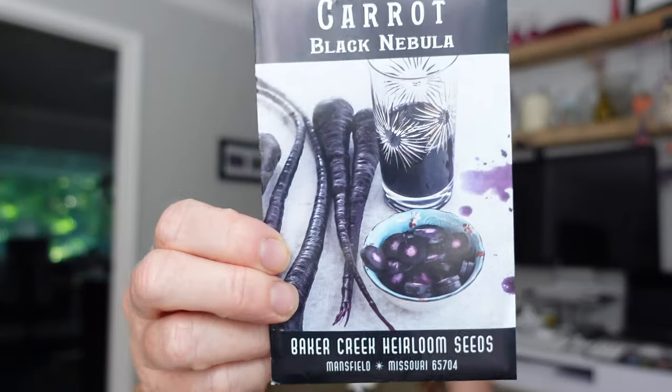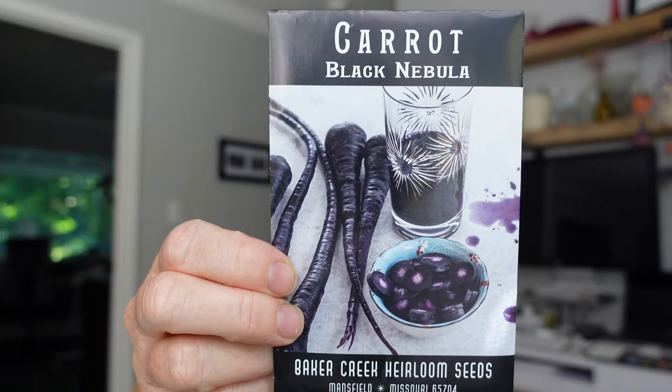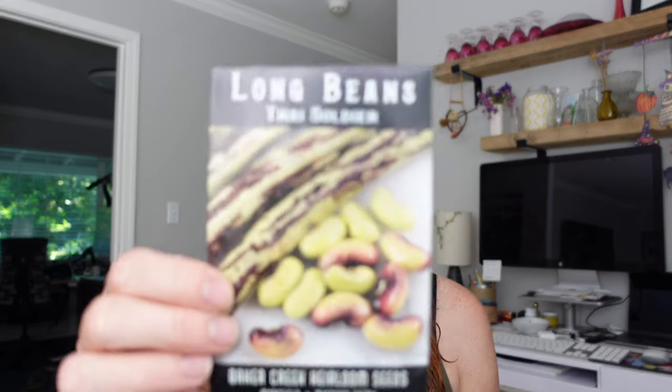I tried the Cosmic Purple Black last year but didn't have any luck with carrots because we had a weird winter. But this one, Black Nebula - doesn't that look amazing? I mean, you can use it as a dye, but I just think it's going to be really cool to have black carrots.